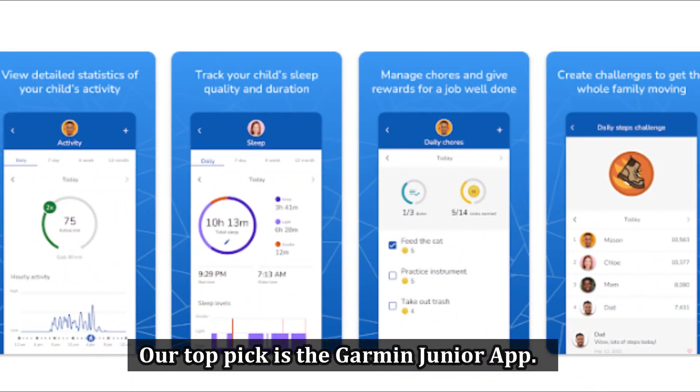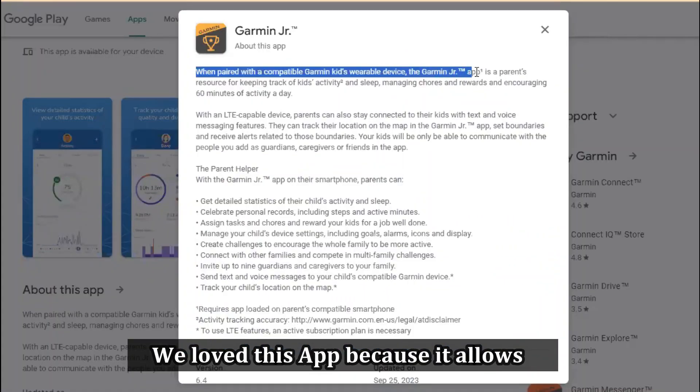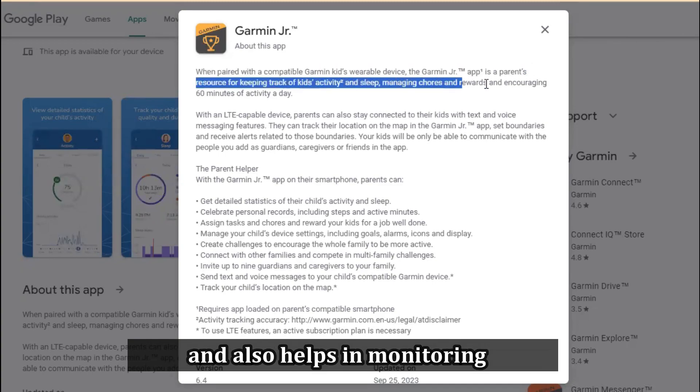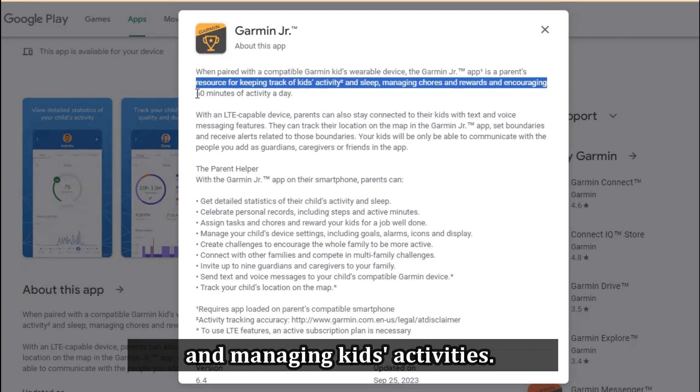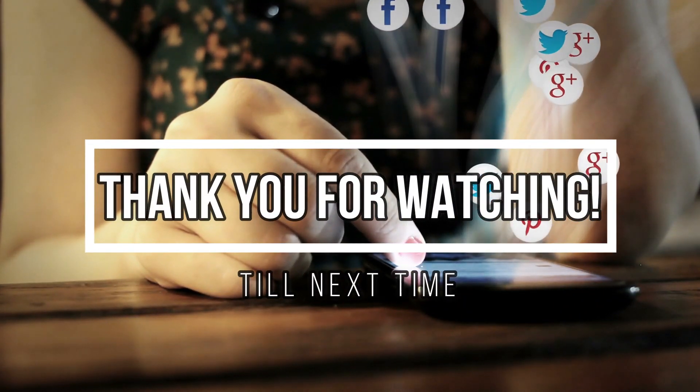So which is the best app from the list? Our top pick is the Garmin Junior app. We love this app because it allows parents and kids to interact in a fun way, and also helps in monitoring and managing kids' activities. Thanks for watching, until next time.